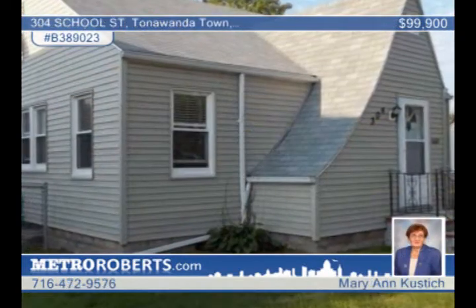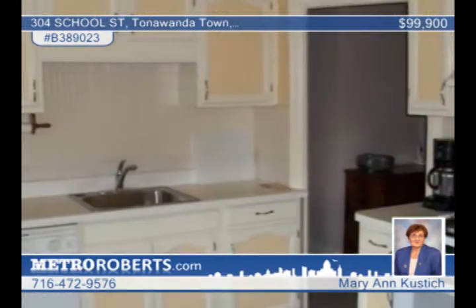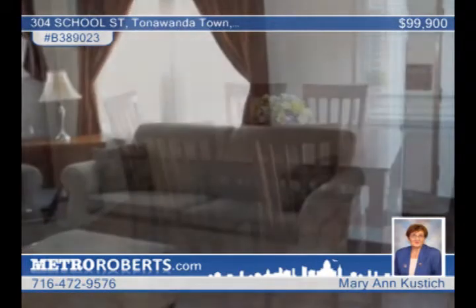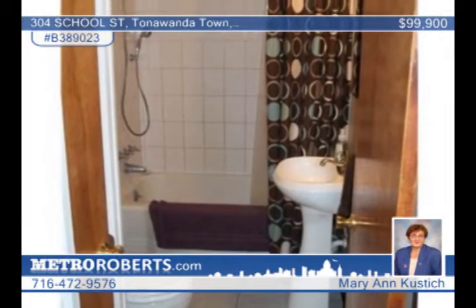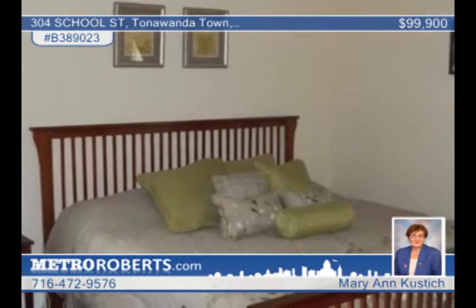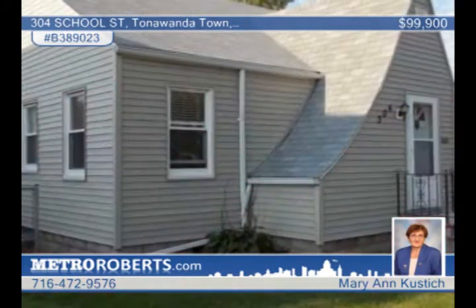This lovely three-bedroom, one-bath cape is on a large lot with a two-car garage. It features new replacement windows, a newer water heater and partially finished basement. There's modern ceramic tile in the bathroom with a pedestal sink and new laminate flooring in the kitchen and dining room. Get inside this home by contacting Marianne Kustich.